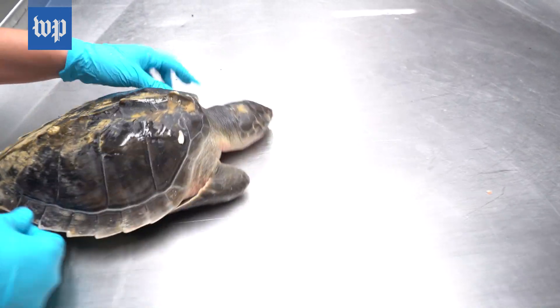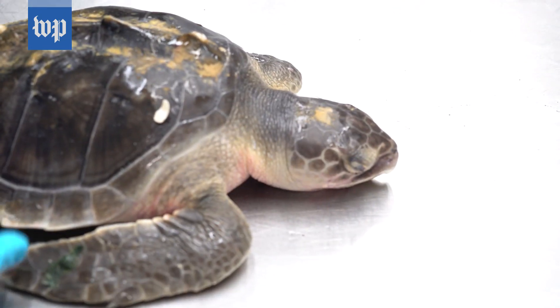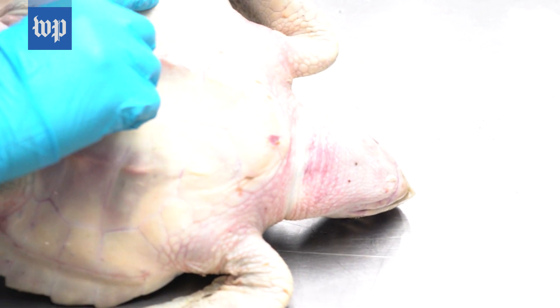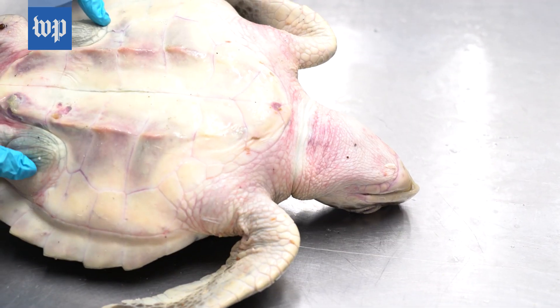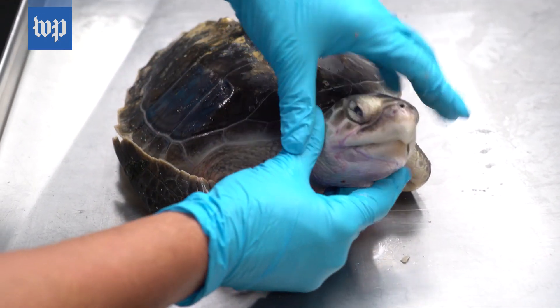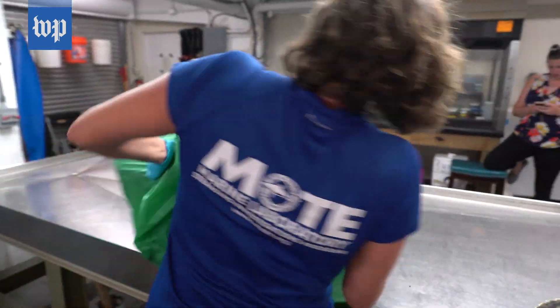This is really small — it's a juvenile Kemp's Ridley, the most endangered sea turtles we have in the Gulf of Mexico, but it's still very fresh. Some of the unique things about them: they have these little pores along the side, and when they're fresh you can still see them. This one here is the same species, only much larger — probably an adult or close to an adult.